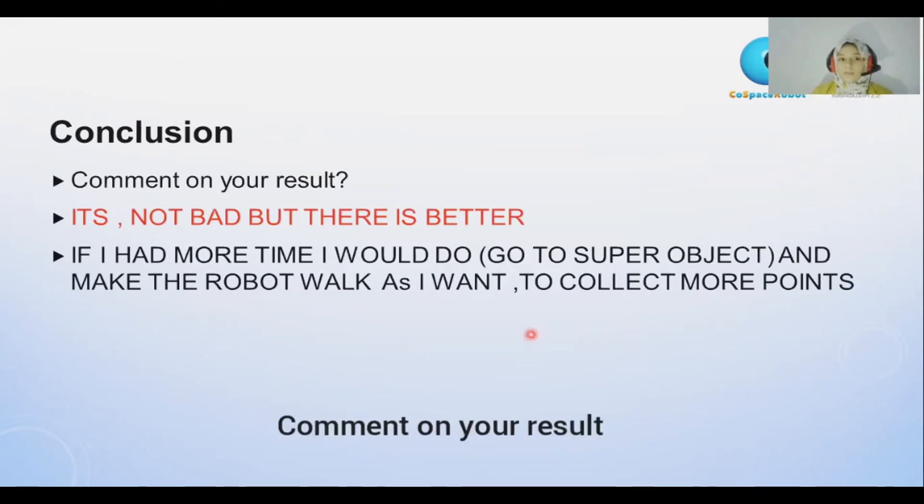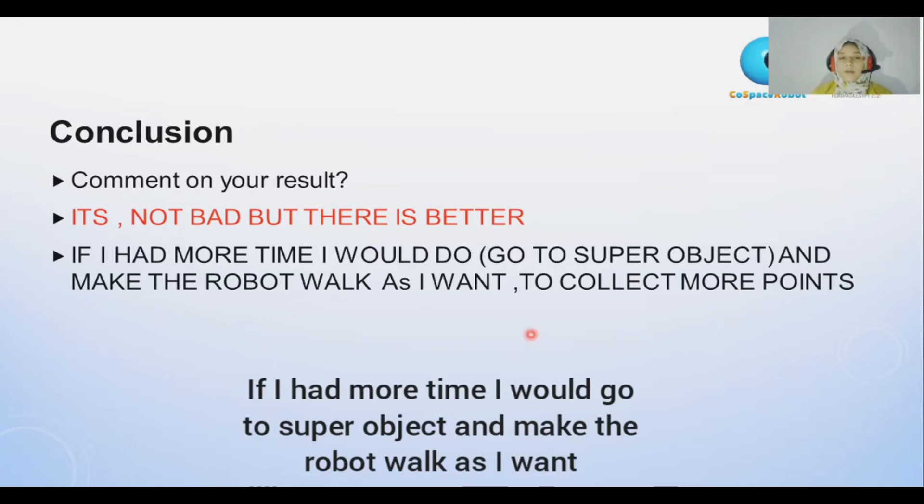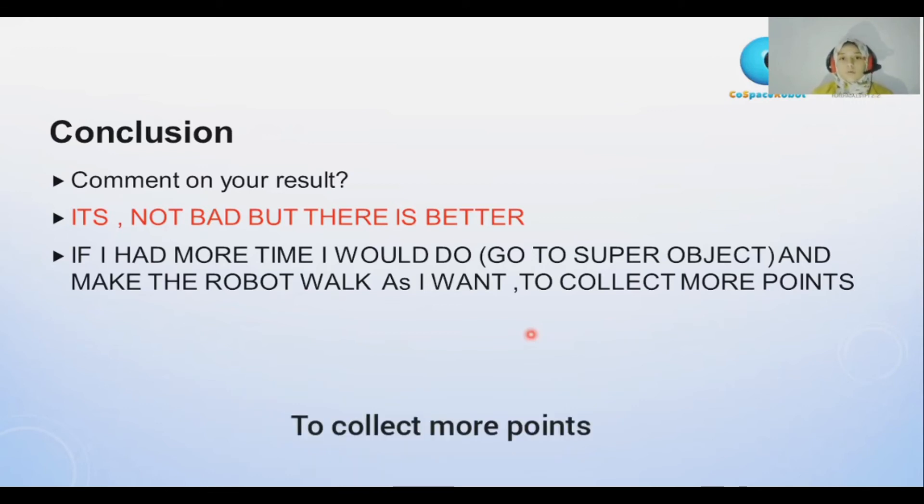Conclusion — comment on yourself. It is not better, but it's not bad. If I had more time, I would go to the super object and make the robot move as I want to collect more objects.